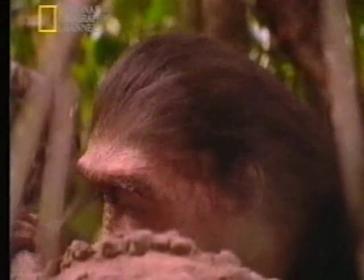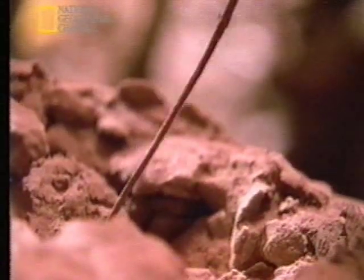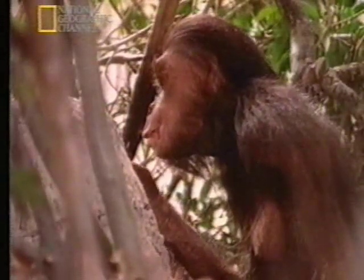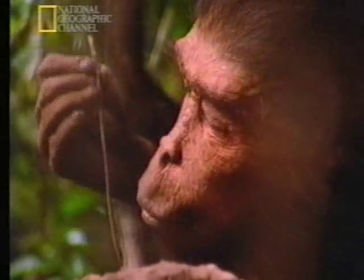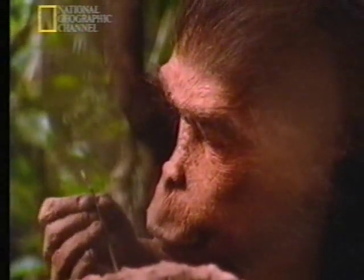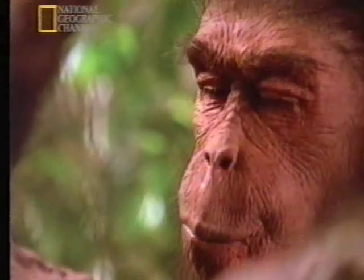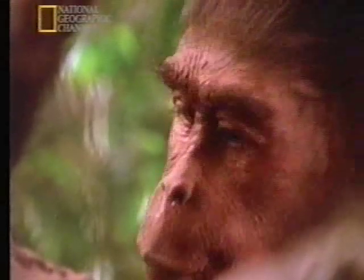And what about Lucy herself? What did she look like? We know from the teeth, the jaw, and now the skull fragments we found, that Lucy had an ape-like face, with a brain just a little larger than a chimp's. She may have had dark skin and patchy hair to protect her from the sun. Walking upright freed her hands to develop a more precise grip than other apes — more like our own. And even with her small brain, perhaps she was beginning to have a more human-like awareness of herself and her surroundings.